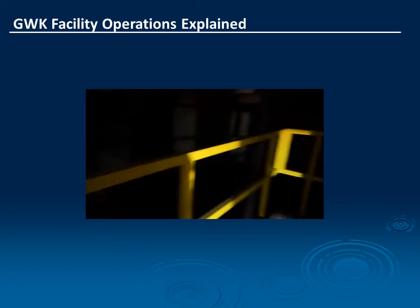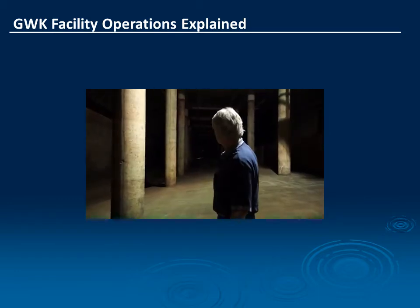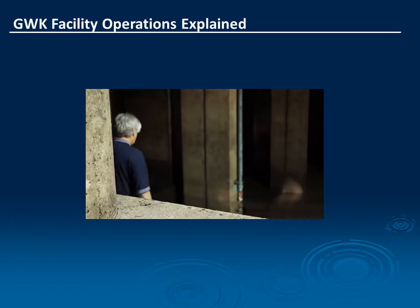The basin itself retains 124 million gallons of combined sewage. The basin is 2.1 miles long. It has over 400 flushing valves and 50 pumps.